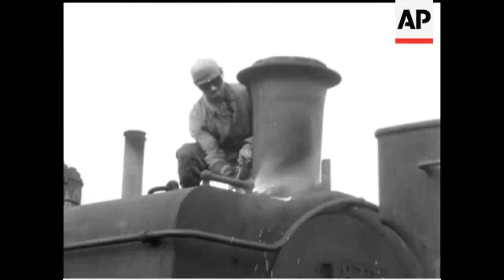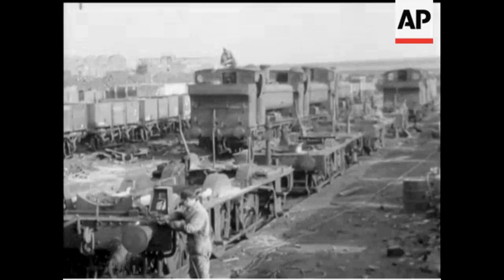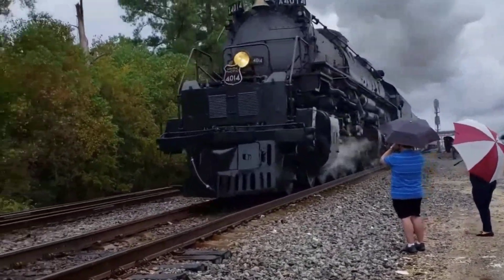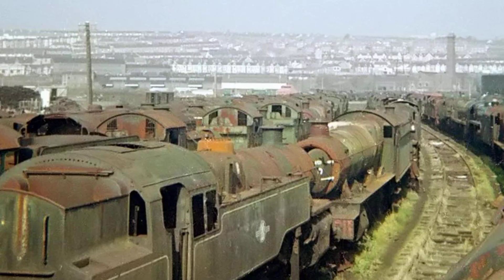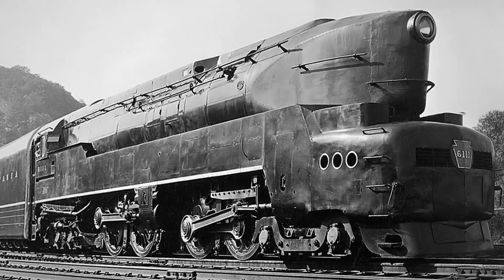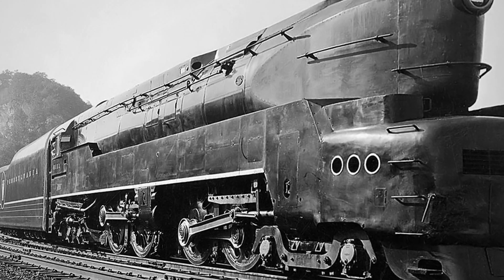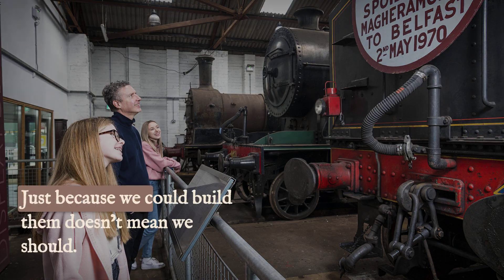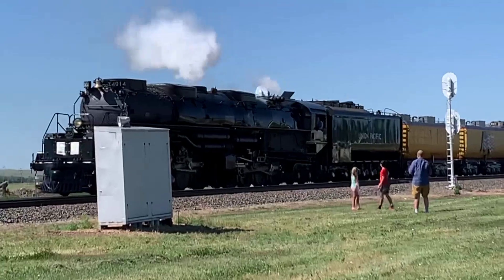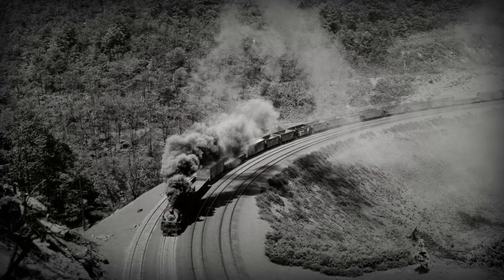So were these magnificent machines worth the destruction they caused? The answer is both yes and no. They were worth it because, for a critical period, they had no alternative. But their brief, brilliant, and destructive reign also showed why they could never be the final answer. In the end, the T1 Duplex and the Allegheny taught us an important lesson: just because you can build something doesn't mean you should — unless it looks really cool. Then maybe. If you had to choose, would you sacrifice your tracks to move freight, or let the mountains win? Let me know below.